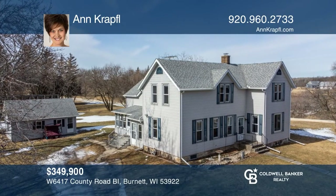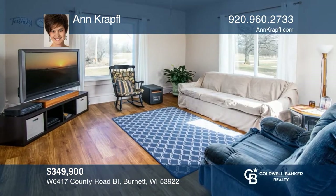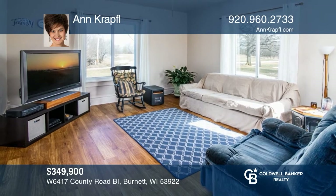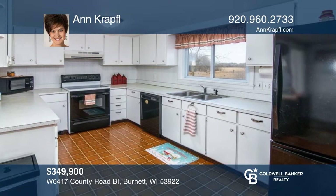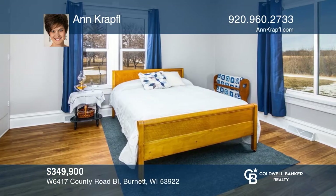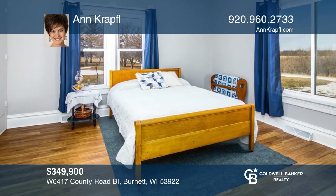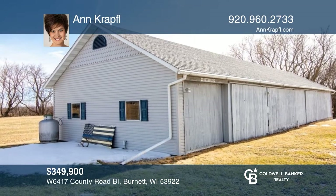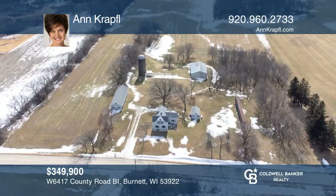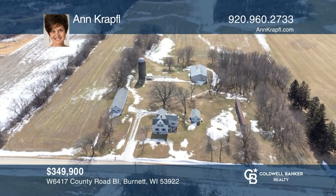This two-story farmhouse has lots of character and is ready for you to make it yours. There's a large kitchen, dining room, family room, laundry room, and two bedrooms on the main floor. Upstairs, there are three additional bedrooms. Outside, you'll find a long garage and storage shed, all sitting on seven acres. Call today to help guide you home.